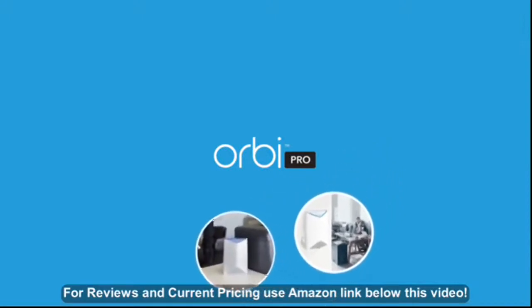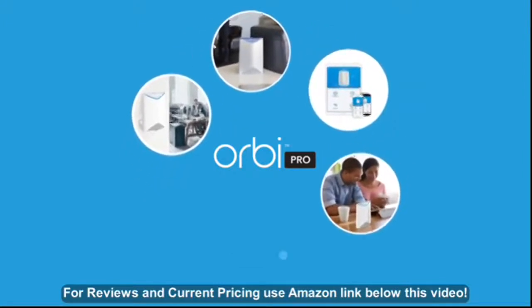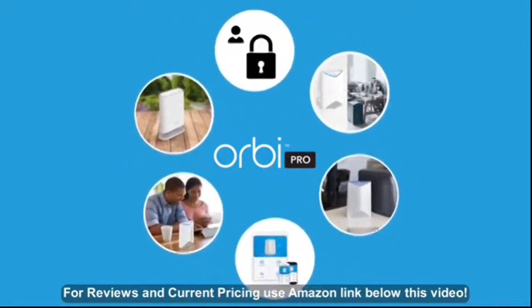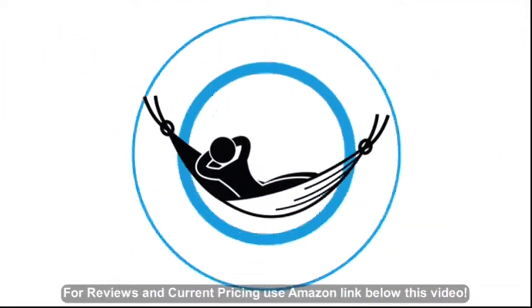instant wire-free installation, a straightforward app to manage your network, instantly scalable Orbi Pro indoor and outdoor satellites that can be placed anywhere, and the ability to create a secure guest network at the touch of a button. This is SMB networking with peace of mind.